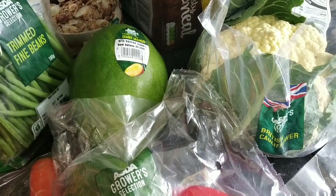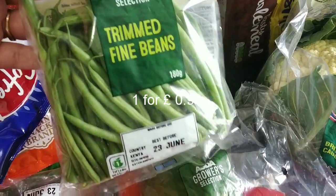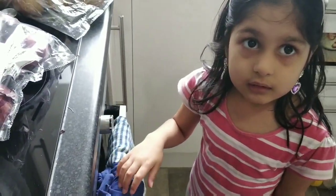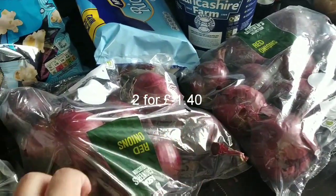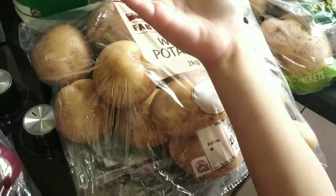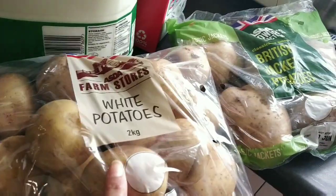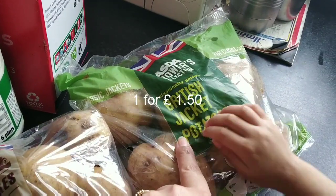Fine beans — let's see. This is onions, two packs of onions, red onions. Here we have toilet tissues. Here we have potatoes — white potato, this is British jacket potato.